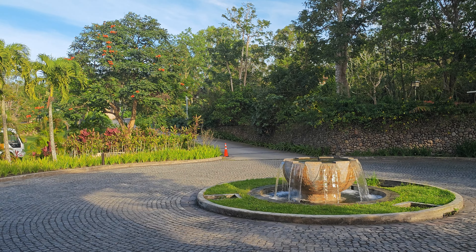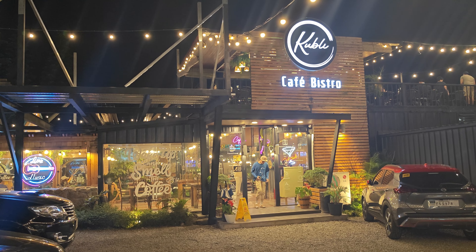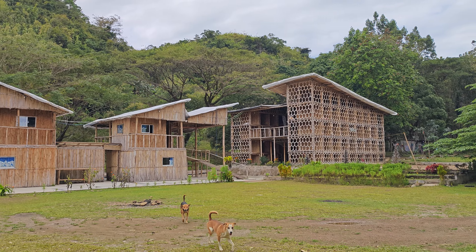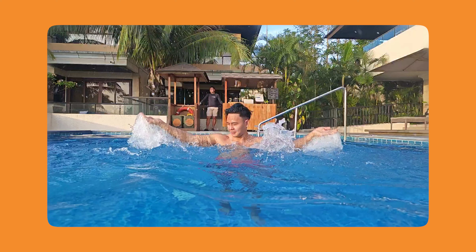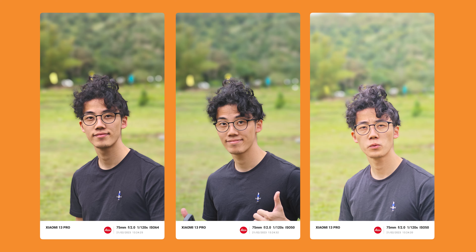Video recording goes up to 8K at 24 frames per second, or you can go 4K at 60 frames per second, which gives the smoothest results. Slow motion shots can reach up to 1920 frames per second at full HD. You can get really awesome shots using the slow-mo feature as long as you get the timings right.